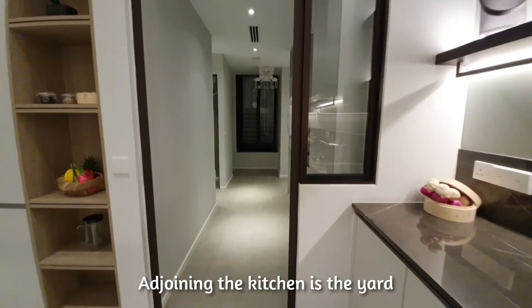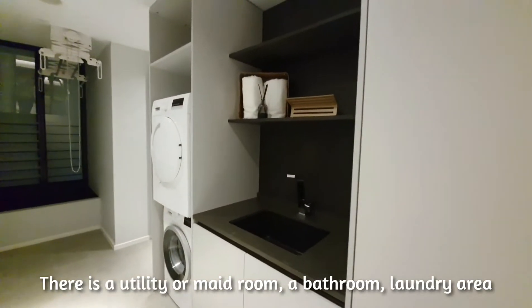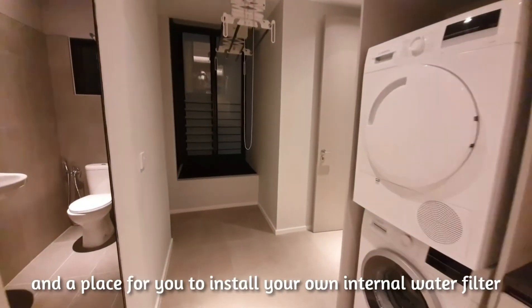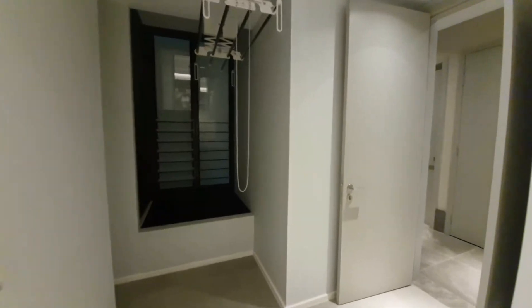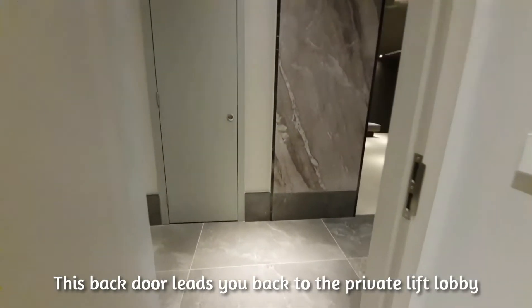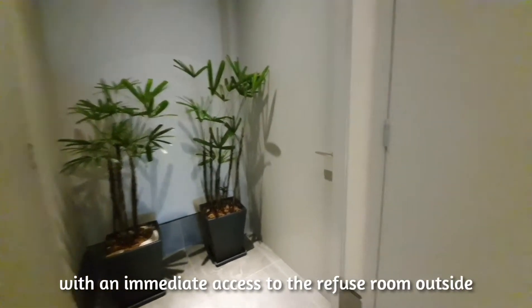Adjoining the kitchen is the yard. There is a utility or maid room, a bathroom, a laundry area, and a place for you to install your own internal water filter. This back door leads you back to the private lift lobby with immediate access to the refuse room outside.